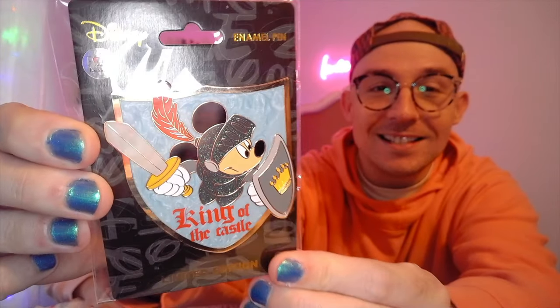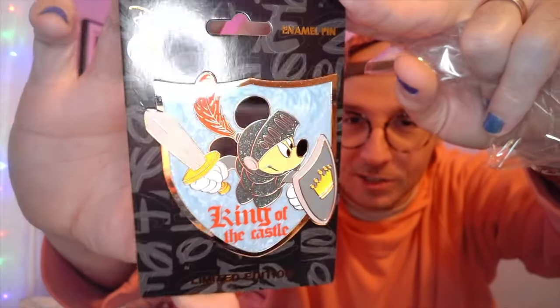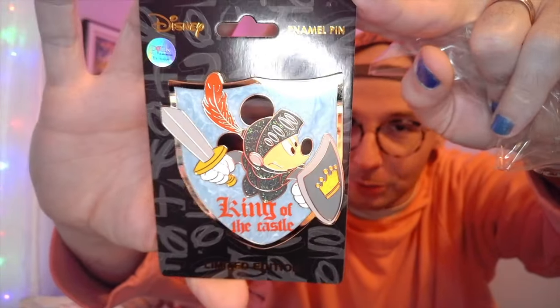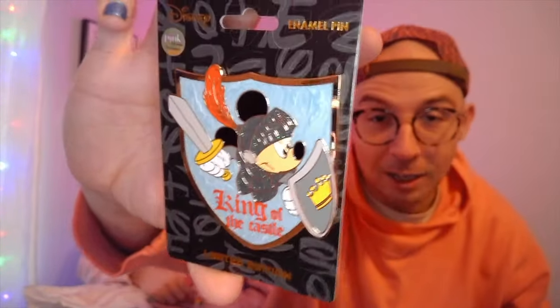All right, we don't need to open anything else — that's it. Just kidding, here we go! What do we got? It says 'King of the Castle' and it's Mickey! These are cute and I really want the Minnie now that we have this one. Mickey and Minnie — Minnie is dressed as a princess. Mickey is all glittery and pretty, and it has that beautiful pearlescent back that we love. It says 'King of the Castle' — really cute!